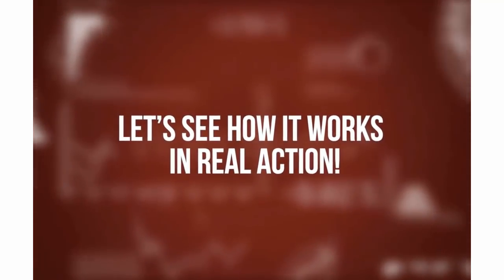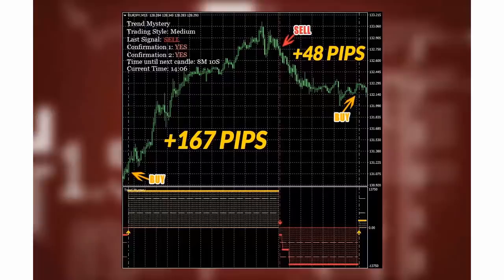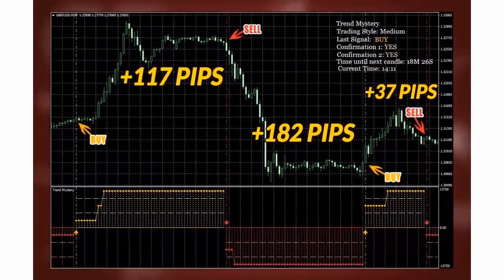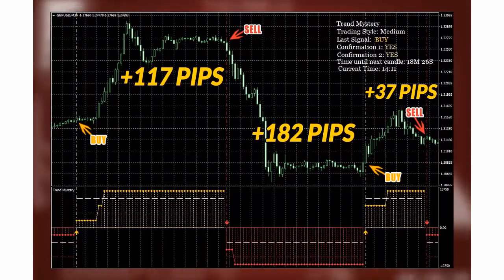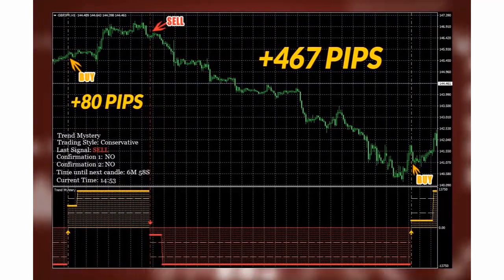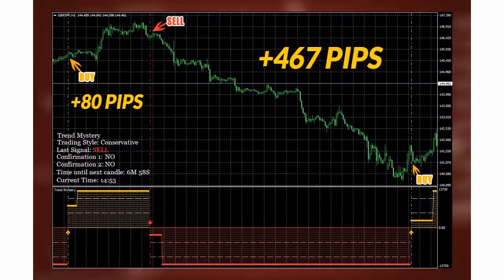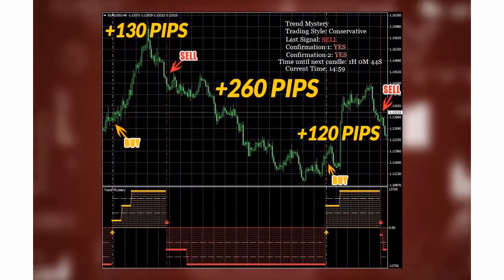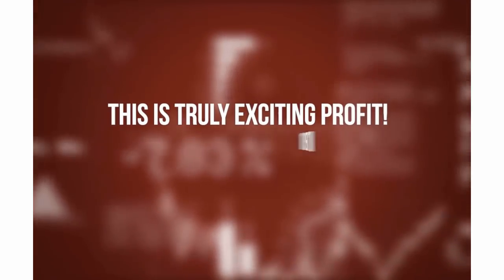Let's see how it works in real action. Here are some screenshots showing its fantastic performance. Euro/Japanese Yen: 167 and 48 pips profit. British Pound/US Dollar: three quick wins — 117, 182, and 37 pips. British Pound/Japanese Yen: two easy wins — 80 and 467 pips. And here are some more trades on Euro/US Dollar: 130, 260, and 120 pips. This is truly exciting profit and it's very easy.